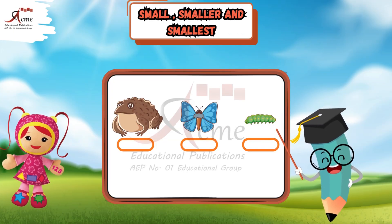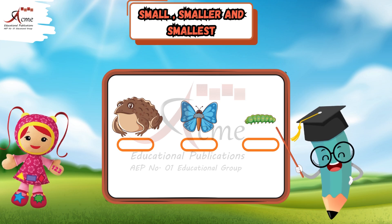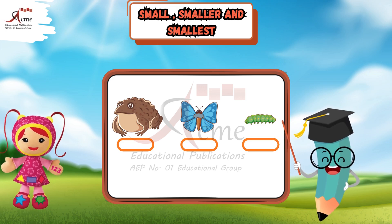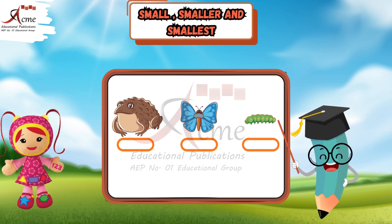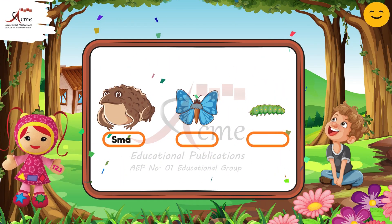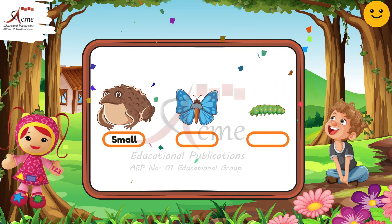First, look at these three pictures: a frog, a butterfly, and a caterpillar. Which one do you think is small? Take your time and guess. That's right — the frog is small. Great job.